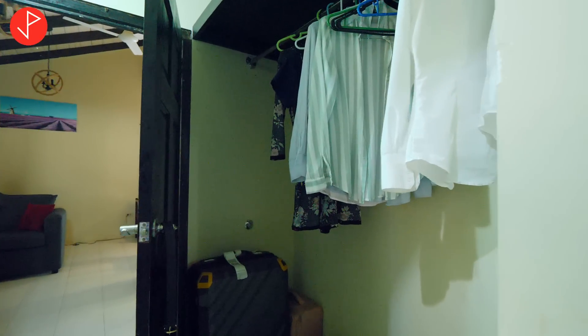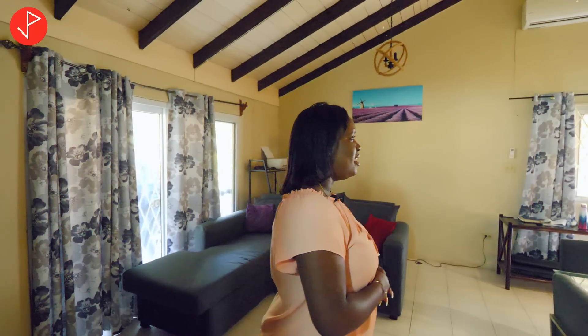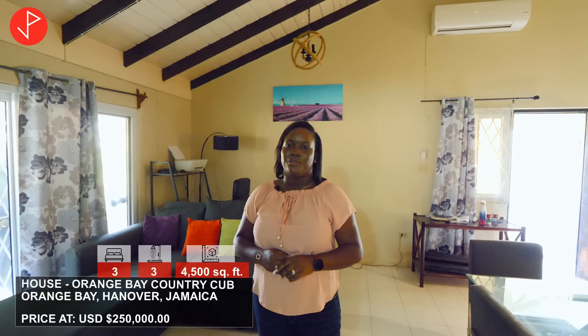And just like that we are back in the living area. If you are interested in this property, you may contact Andrew Duncan — as always, his contact information will be in the description box and at the end of this video. Thank you so much for watching, for all the comments, for liking, sharing, and subscribing to our channel. We'll see you in the next property tour — bye!